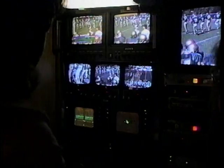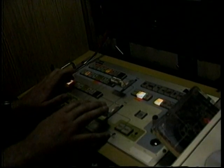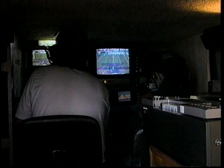It's time to step outside for a moment to see the SCT Mobile Production Van. The van houses a complete mini control room to allow us to televise local sports, concerts, and other events within the community.